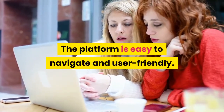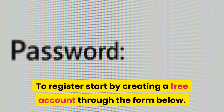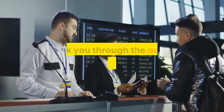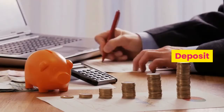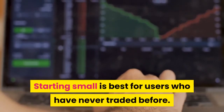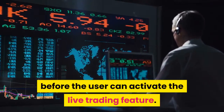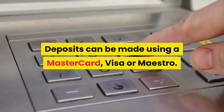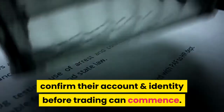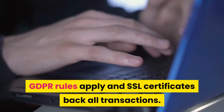The platform is easy to navigate and user-friendly. How to start trading with CryptoNation Pro: Registration — start by creating a free account. After successful registration, you will be assigned a personal broker to walk you through the account verification and setup process. Deposit: we suggest making a minimum deposit of £250/€250; starting small is best for users who have never traded before. This deposit must be made before the user can activate the live trading feature. Deposits can be made using Mastercard, Visa, or Maestro, and users will be required to confirm their account and identity before trading can commence.